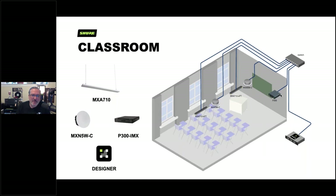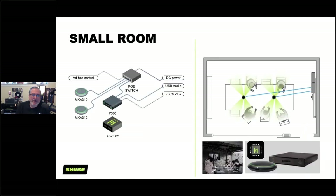For an even smaller classroom, a couple of MXA710s and a couple of loudspeakers with the P300 — everything is simple and it works great. Our loudspeakers are voiced specifically for speech intelligibility, so they come out of the box sounding great for voice without much tuning needed. You can play music through them with a different EQ, but the goal was to make them sound better than anything else out there for conferencing and voice intelligibility right out of the box.